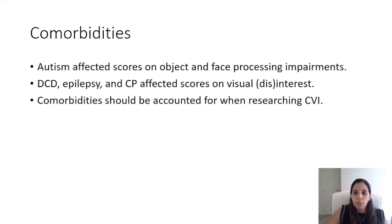The impact of comorbidities on factor scores was also examined, where autism was found to affect scores on object and face processing impairments, while developmental coordination disorder, epilepsy, and cerebral palsy affected scores on visual disinterest. Therefore, comorbidities should be accounted for when researching CVI.